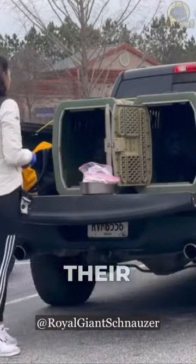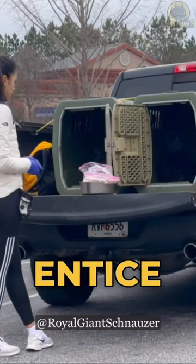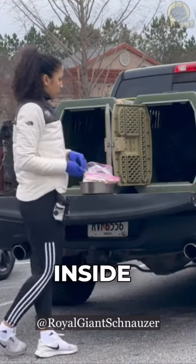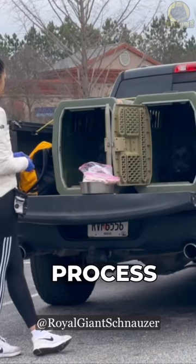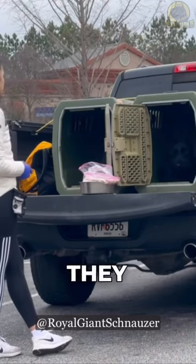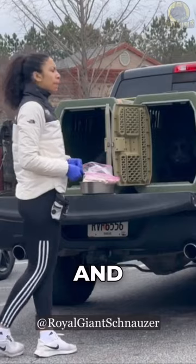Next, place their favorite toy or treat inside the crate to entice them. Once they go inside, give them lots of praise and a reward. Repeat this process multiple times until they are comfortable going in and out of the crate.